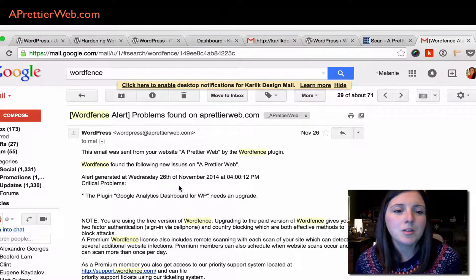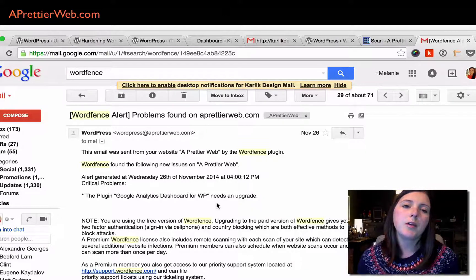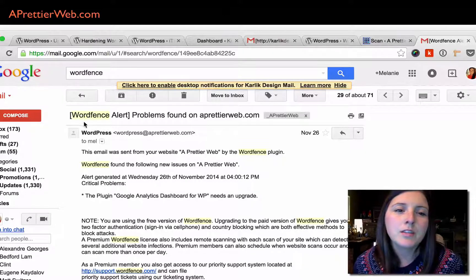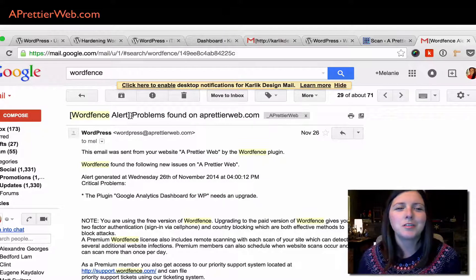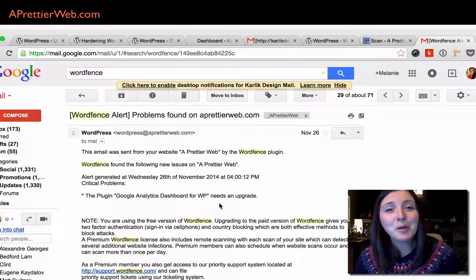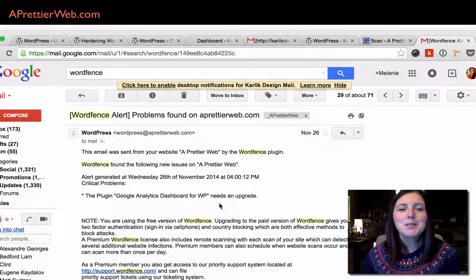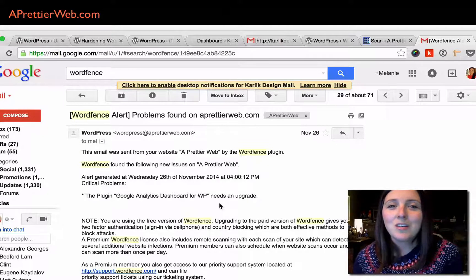Here's an email WordFence sent me saying my Google Analytics dashboard for WordPress needs an upgrade. It kind of scares me every time because it's this alarming WordPress alert, and it says it's critical that I need to update the plugin. But it's a nice reminder that you need to keep your plugins updated.